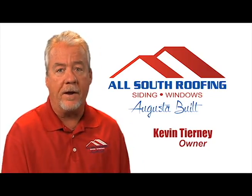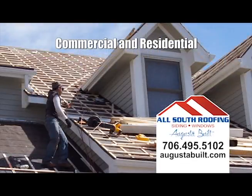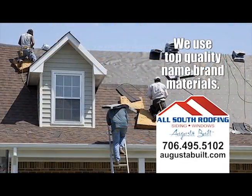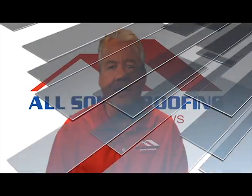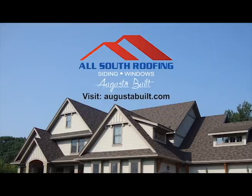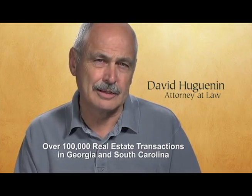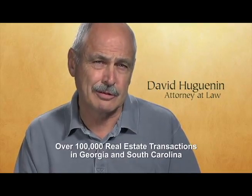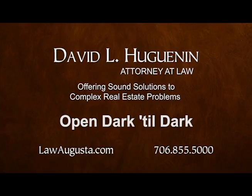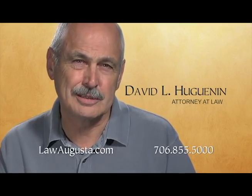Need a new roof or repairs to your current roof? We fix that. Our AllSouth Pros take pride in performing excellent work for our customers with the best roofing materials guaranteed. Visit AllSouth online at AugustaBuilt.com. Over the last 33 years, our law firm has handled over 100,000 closings in both Georgia and South Carolina. Our hours are dark to dark, and we look forward to assisting you with all of your real estate needs.